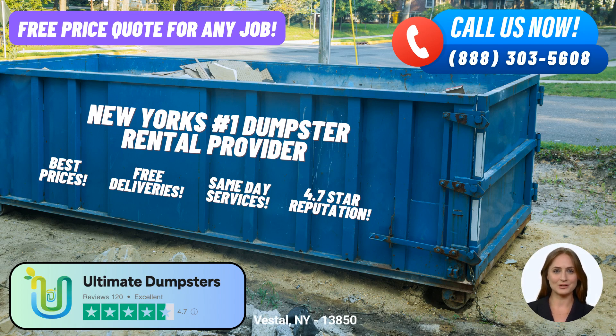Furthermore, Ultimate Dumpsters takes pride in our commitment to convenience. We offer same-day delivery for orders placed in the morning, allowing you to get started on your project promptly. Our goal is to make your experience as hassle-free as possible.